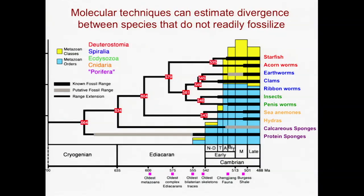And this is something we'll see towards the end of the course — an amazing thing that reconciles the differences across the major groups of animals. You have starfish, acorn worms, earthworms, clams, ribbon worms, insects, etc.